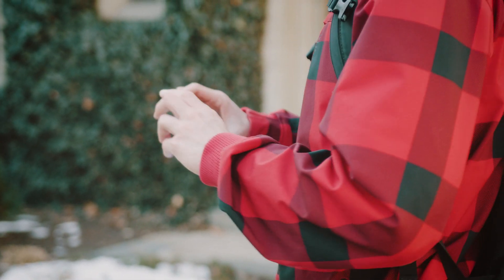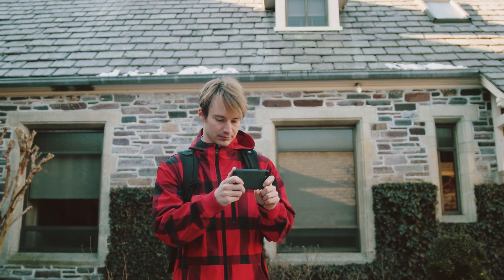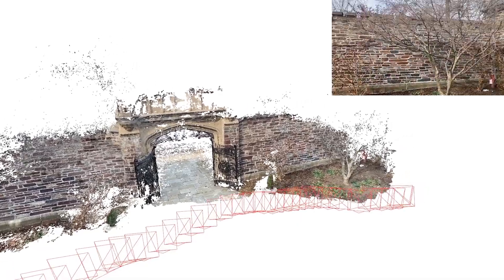Everyone is walking around now with a camera these days, and the focus of my research is to take those cameras and turn them into 3D sensors — essentially creating a digital copy of an object that we can import into computer programs, add to animations, and create a 3D reconstruction of some real-world object.